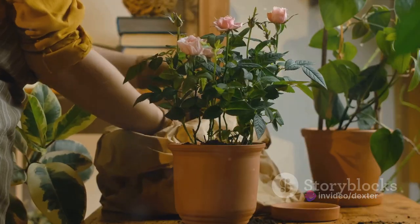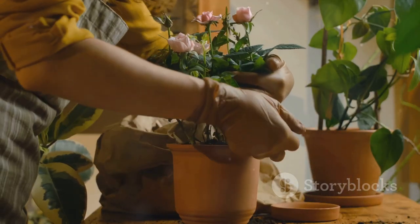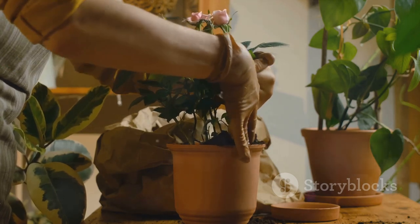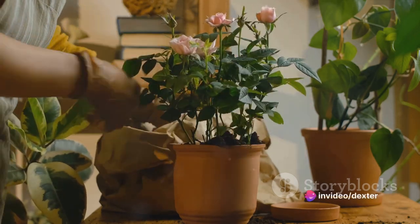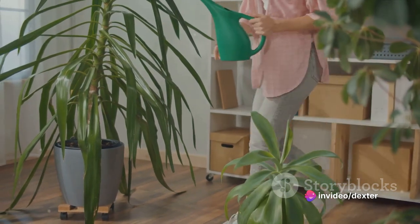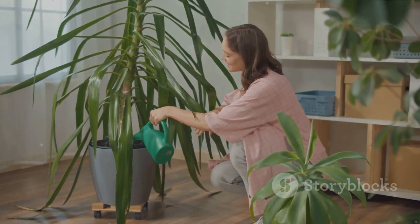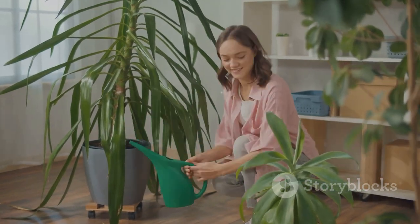Indoor gardening is not just about adding a touch of nature to your interior decor. It's about creating a healthier, happier living environment. Plants are nature's air purifiers. They absorb harmful toxins from the air, improving the quality of the air we breathe. So by bringing plants indoors, we're essentially bringing in a bit of fresh air.